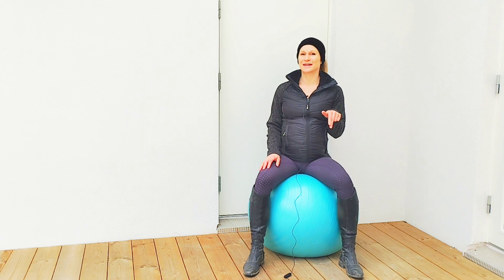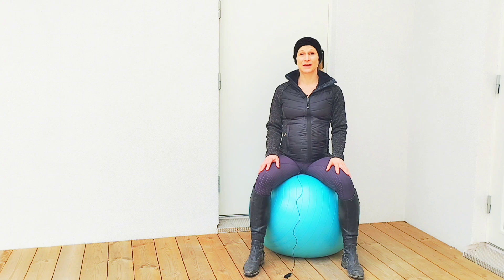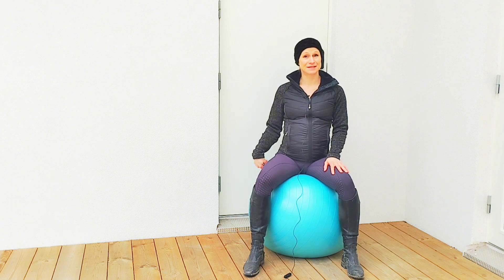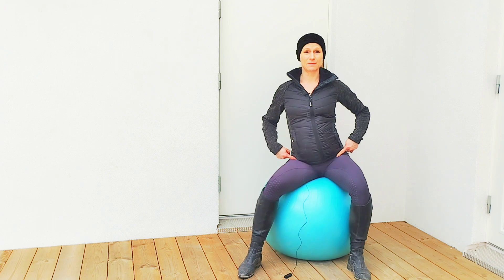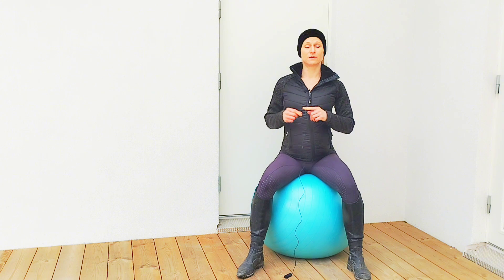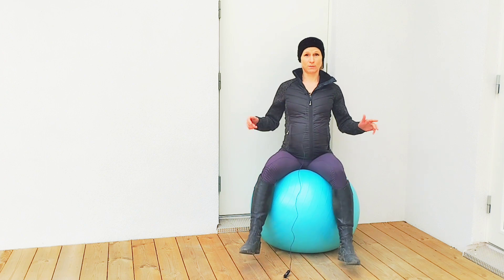I'm going to link that article down below — it's open access so you can read it. On this video I'm just going to make it as simple as possible. There were three exercises that the riders did on the gymnastic ball: circling from the hips, rolling the pelvis from side to side, and static balancing on the ball.